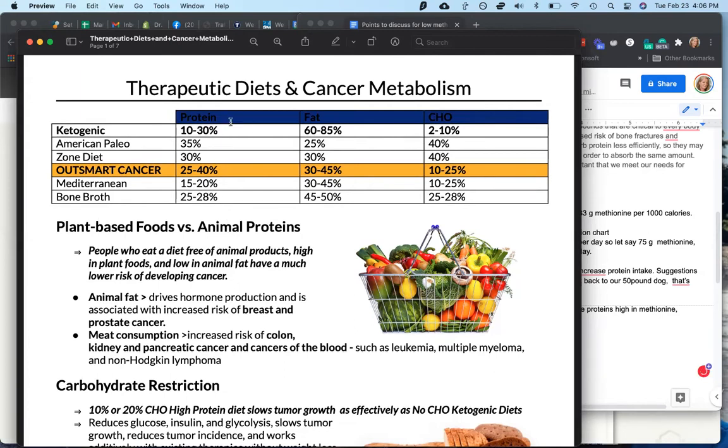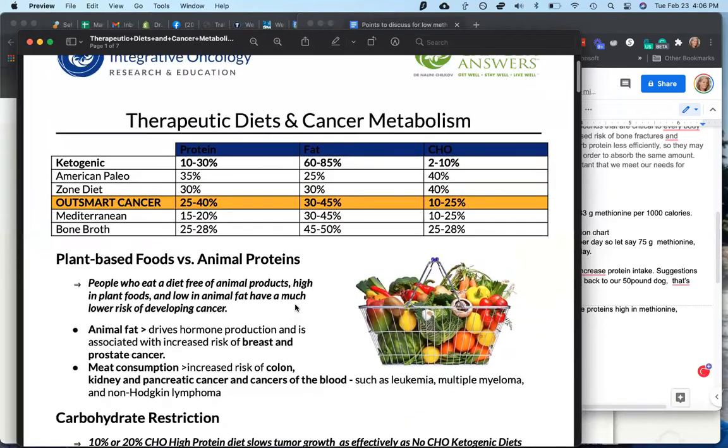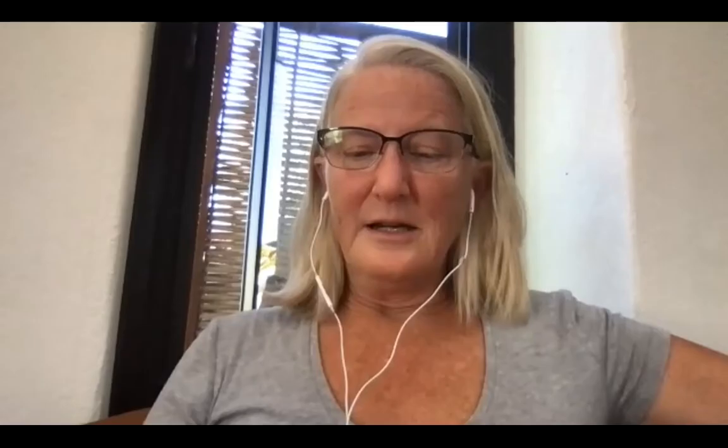What she's doing here is comparing the macronutrient ratios of protein, fat, and carbohydrate. The keto diet and most of them are roughly in the same ballpark, except the Mediterranean diet is significantly lower in protein. She does not have vegan and vegetarian diets specifically in here, but she does offer her human clients the ability to use a vegan or vegetarian version of any of these diets — even for keto. So there's a lot of stuff out there, and how do we know what to trust? This is where it gets really confusing.